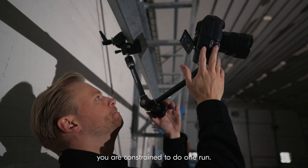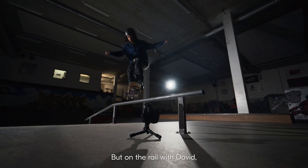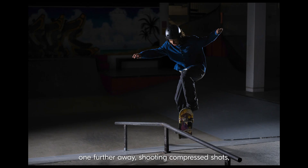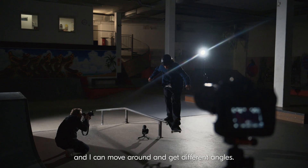Normally when shooting skateboard you're restricted to one run. On the rail with David, I could put a camera beneath the rail, one further away shooting a compressed shot, and I could move around and get different angles.